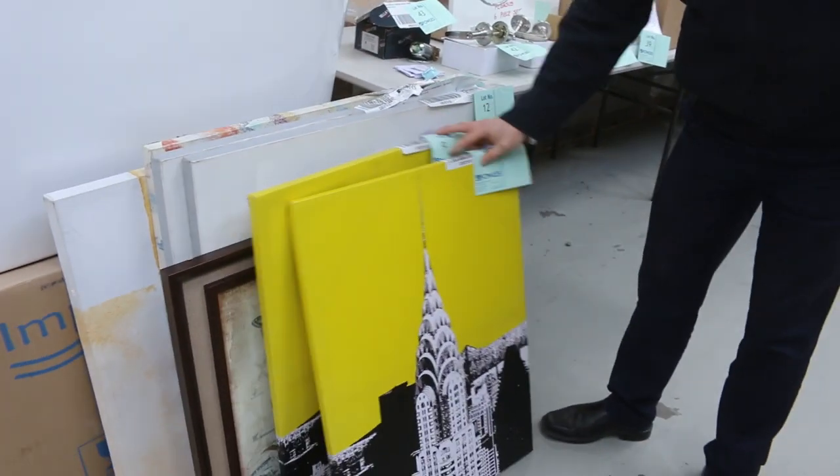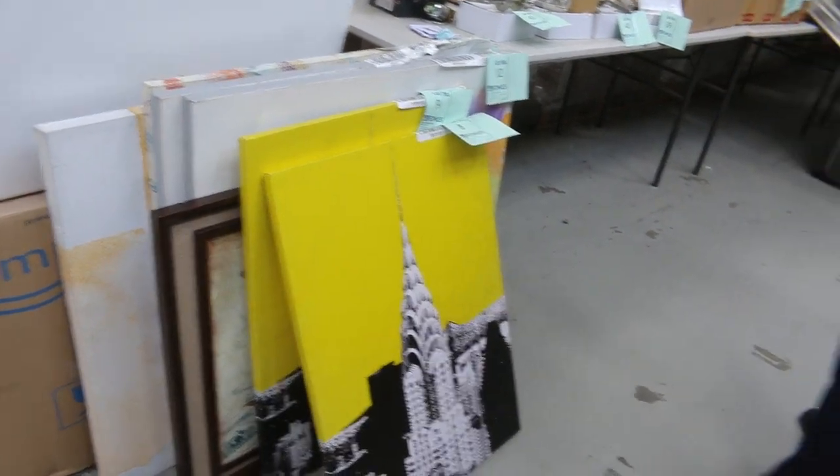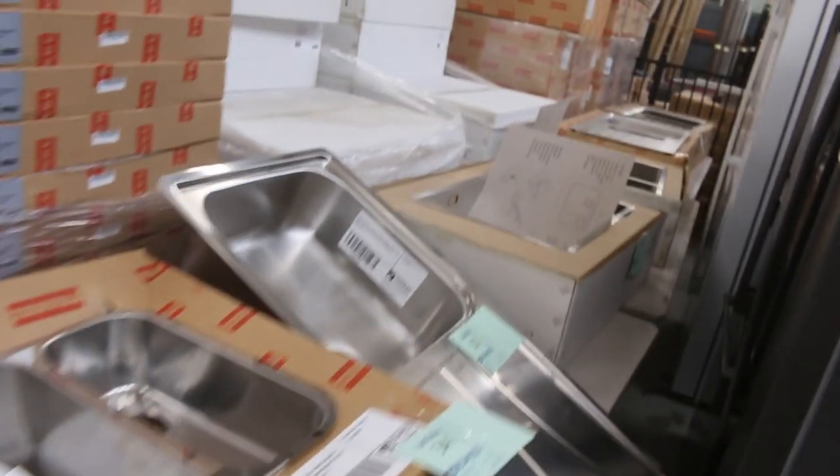We've got a little bit of unreserved ex-hire artworks to go through tomorrow — probably about a dozen pieces scattered throughout the auction. Plenty of sinks as well. We've had heaps of sinks in from Frankie — that's the main brand, with a couple of others — and you're probably looking at around half to a third of the usual retail.